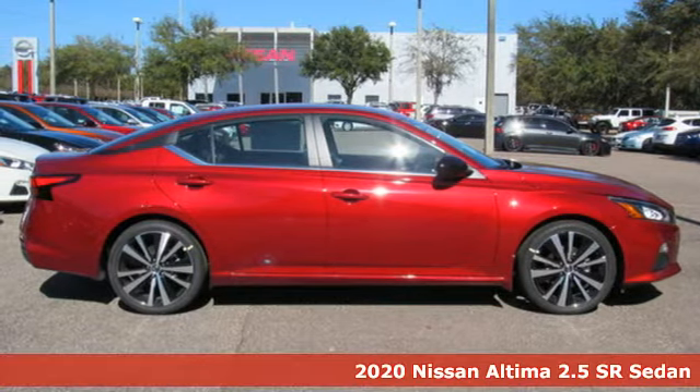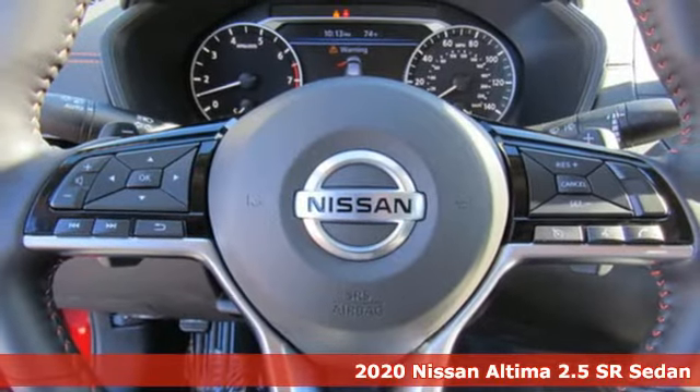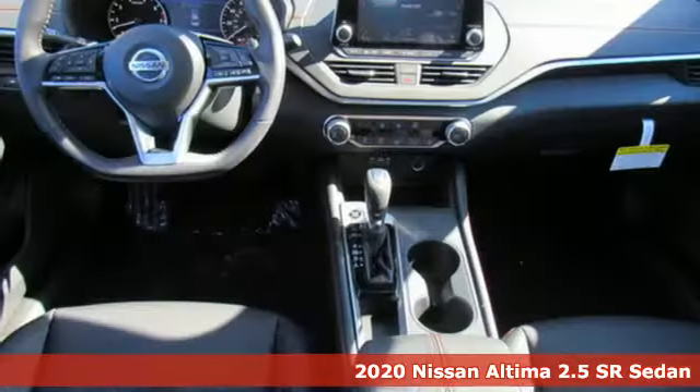It's a new 2020 Nissan Altima. Add a little extra to the ordinary with the Altima — it's built to accentuate everything you love and need about driving.